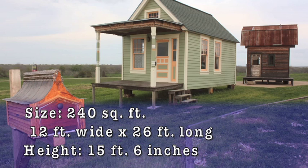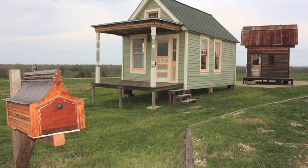Please note that because of this height, our Vicki Cottage can only be transported to nearby locations in South Texas.